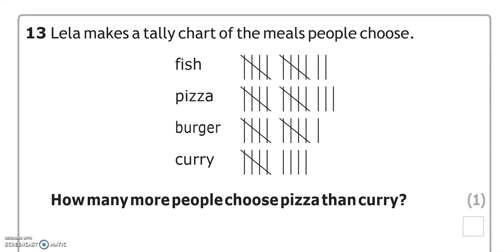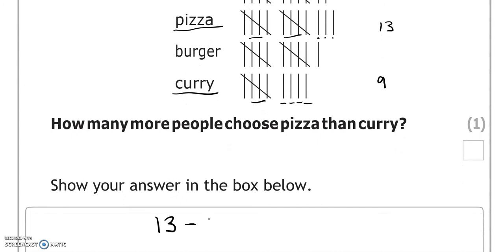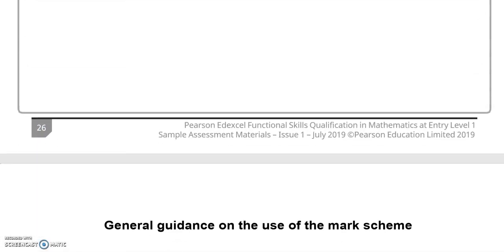Leela makes a tally chart of the meals people choose. How many more people choose pizza than curry? For pizza we've got 5 and 5 makes 10, 11, 12, 13. For curry we've got 5, 6, 7, 8, 9. How many more? That is the difference between them — 13 take away 9 gives us 4, so 4 more. And this is the end of the paper.